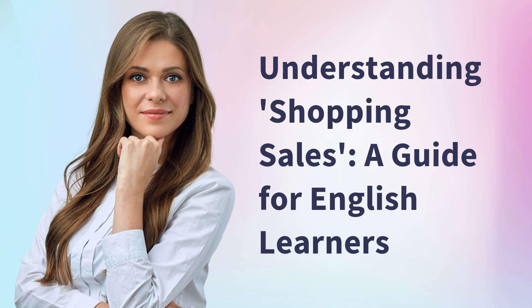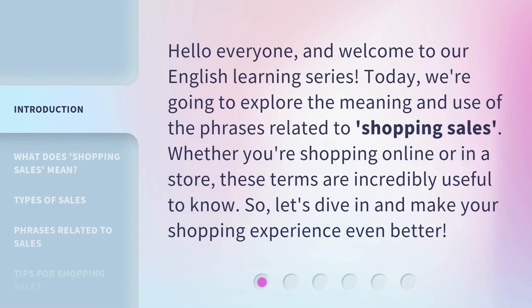Understanding Shopping Sales: A Guide for English Learners. Hello everyone, and welcome to our English learning series. Today, we're going to explore the meaning and use of phrases related to shopping sales. Whether you're shopping online or in a store, these terms are incredibly useful to know. So, let's dive in and make your shopping experience even better.